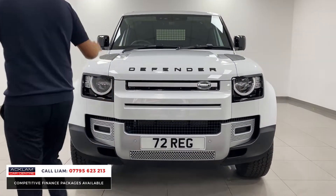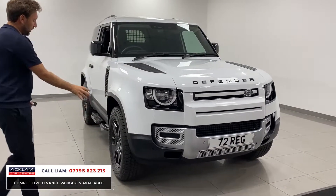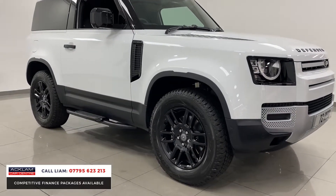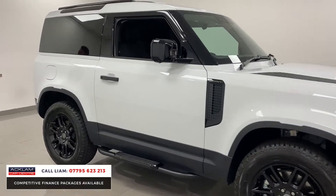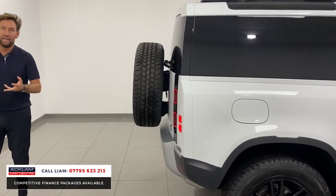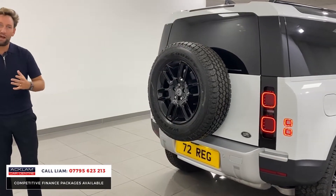Black Defender badging, bonnet, little grills on the bonnet there. It's got them gloss black wheels. Even the sidesteps are colour coded in gloss black. And they're so popular because you buy it through the business, you save your 20% VAT, and it's a commercial vehicle but it looks superb and it drives superb.